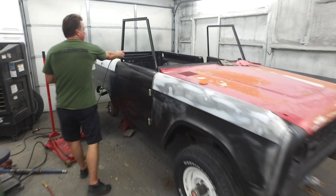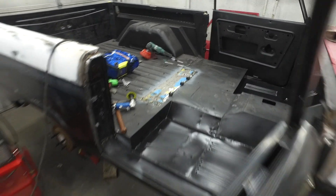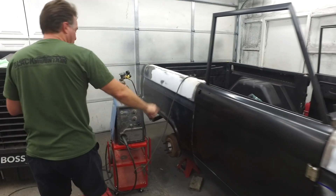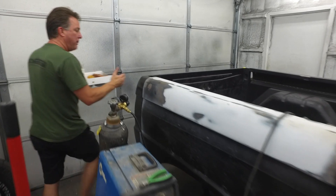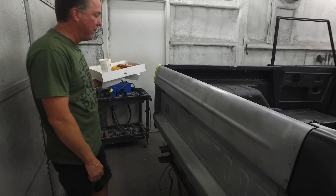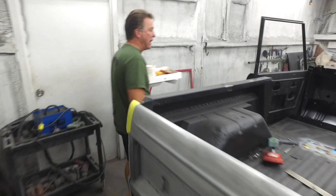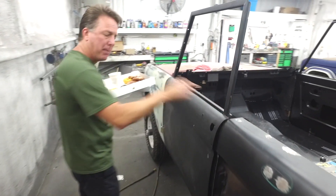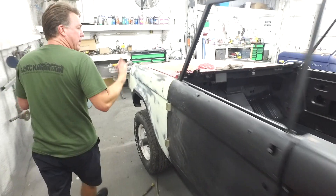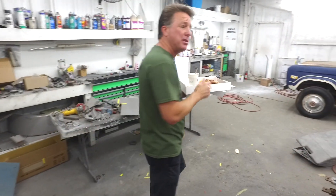We've got the doors fitted, the striker plates in, quarter panels, rear tail panel, and the tailgate fitted — really nice panel gaps. I'd be willing to bet the panel gaps are as good or better than the untouched one. We've put about 70 hours in it between two guys. Next time you see this, the body will be back off and going on its original chassis, which is almost done.